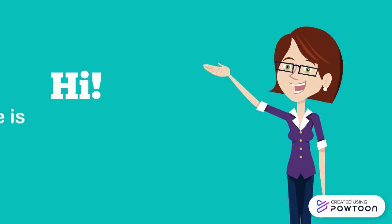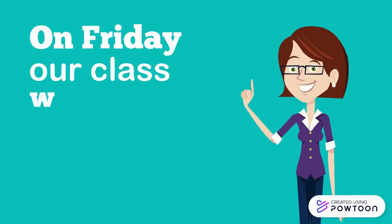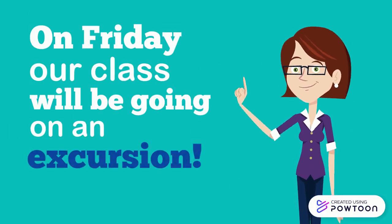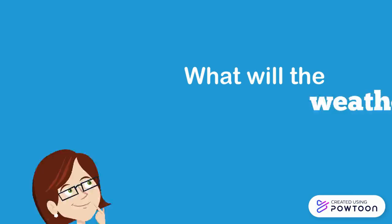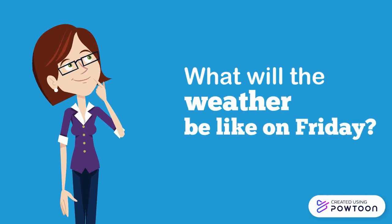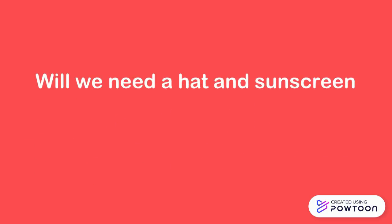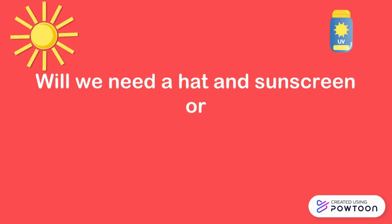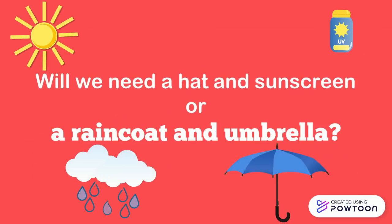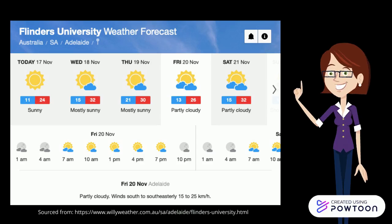Hi, my name is Mrs. Numaret. On Friday our class will be going on an excursion. Recently we have been studying weather patterns. I've asked my students to investigate what the weather will be like on Friday for our excursion. Will we need a hat and sunscreen or a raincoat and an umbrella? Let's take a closer look at the weather forecast.